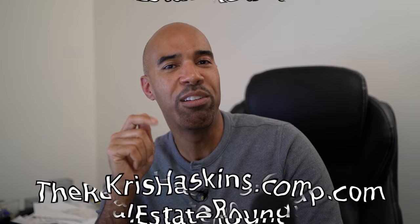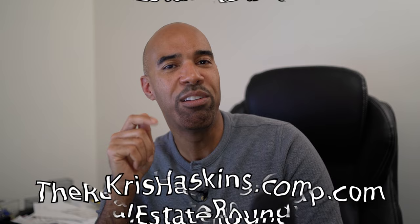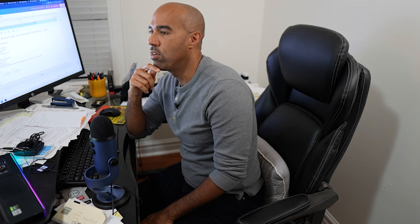Come along, let's take a ride and see if we can negotiate this killer creative real estate deal with this homeowner on a multi-family building. Okay, it's Chris Haskins with therealestateroundup.com. My mission is to raise your financial literacy through real estate investing and entrepreneurship. Right now is the time - we must understand creative real estate financing if you want to build your portfolio.